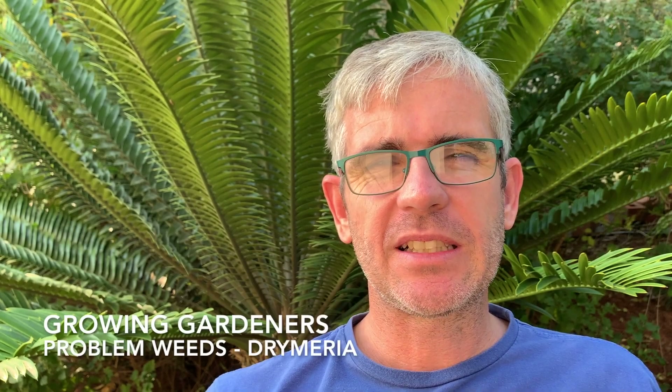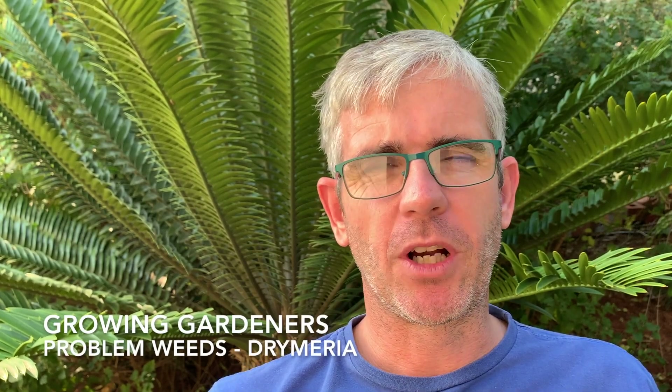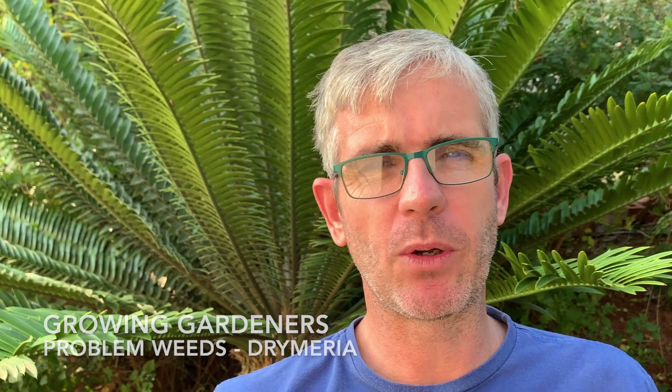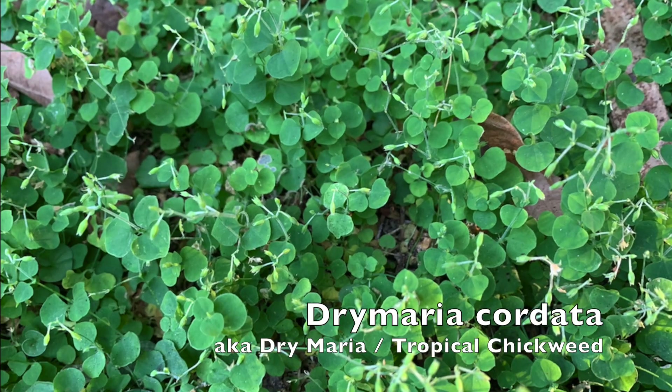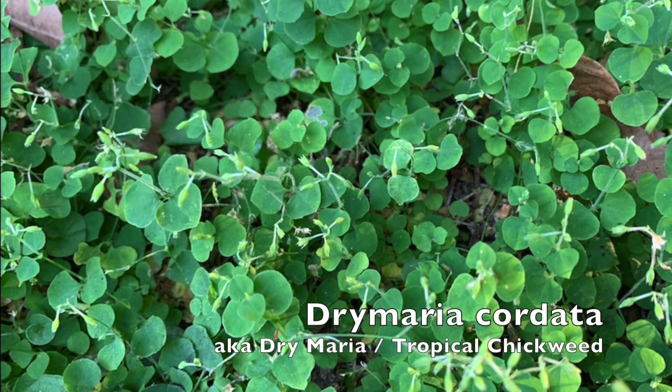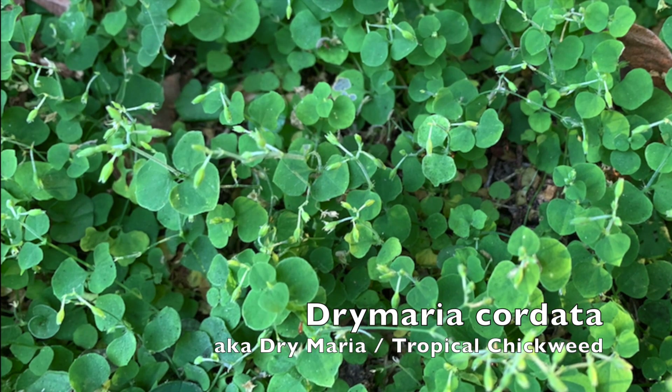Hello everyone. There's a sneaky little plant that seems to be popping up in gardens and roadsides everywhere I look lately, and this particularly frustrating plant is becoming one of the most invasive weeds around. She's called Drymaria cordata, sometimes known as tropical chickweed, and she's an obstinate, sticky, persistent lady.